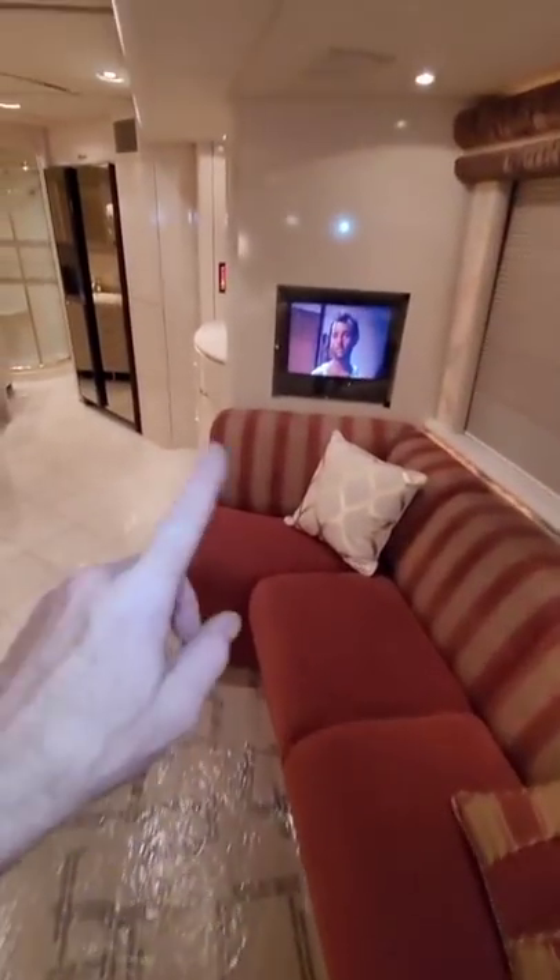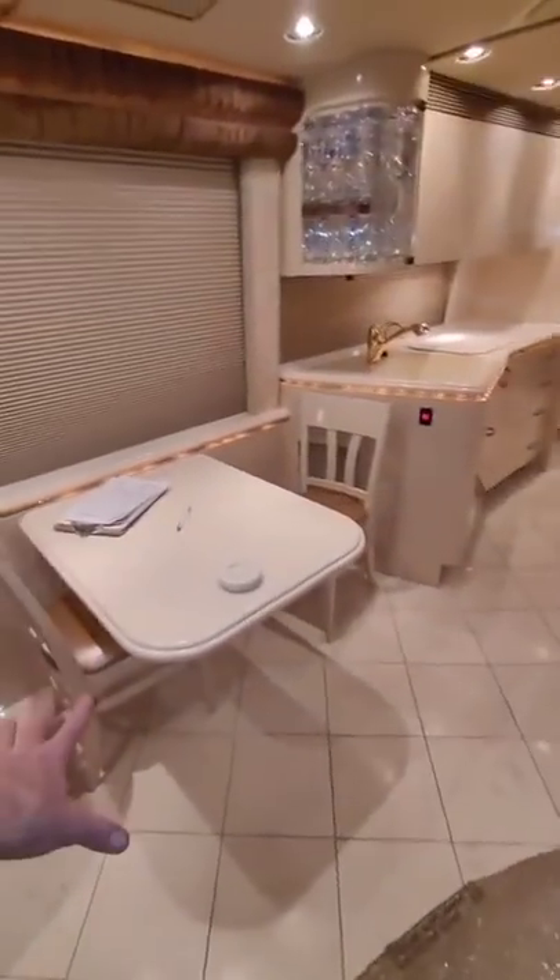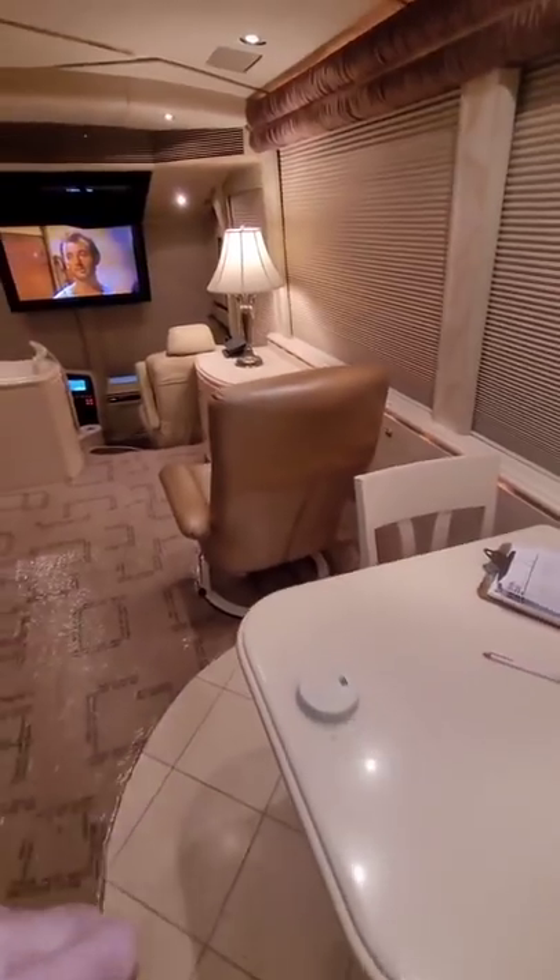The living room sofa does turn into a bed. There's another TV right there that does actually slide down. This is a dinette — it does not turn into a bed but it does extend out and you can add more chairs to it. Of course the recliner reclines.